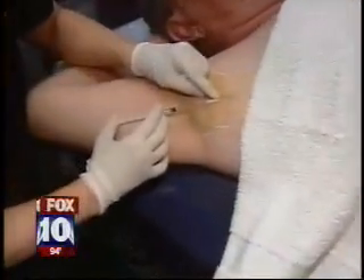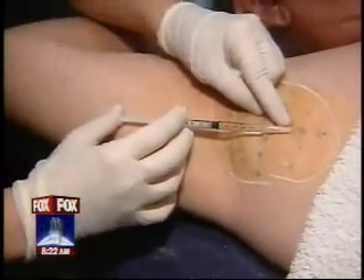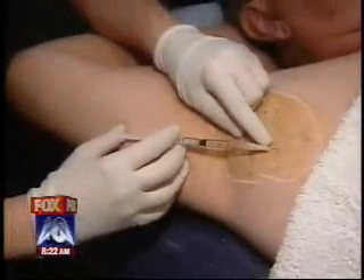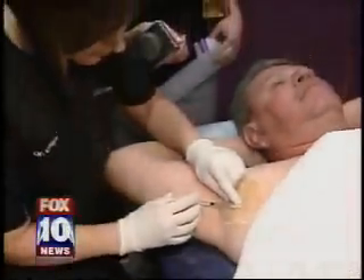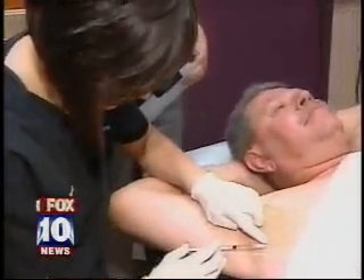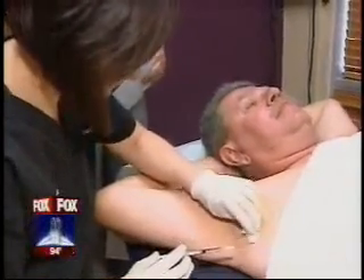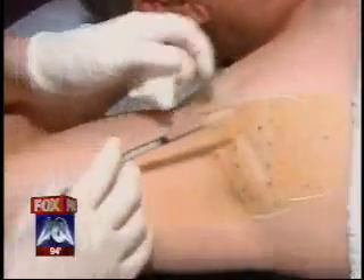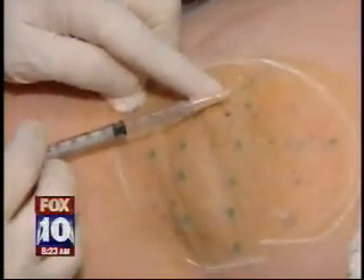Dr. Amy O'Hara with Dermahealth Institute is working on him. So what are you doing here? I'm injecting Botox into the skin to help reduce the amount that he sweats because he has severe hyperhidrosis, which means excessive sweating in his underarm. Each of those blue marks that you see there — those are his sweat glands. They've been highlighted, and that's how she knows exactly where to inject the Botox.